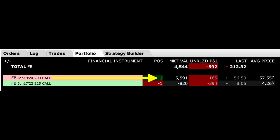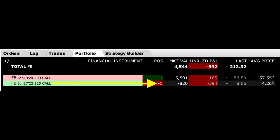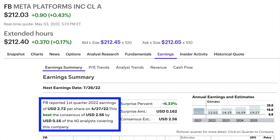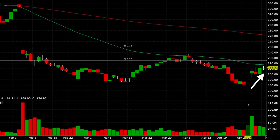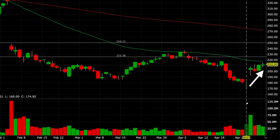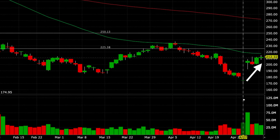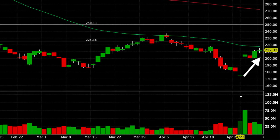Let's look at the poor man's covered call position in Facebook. Here's what the option position in Facebook looked like before the trade we did today. Notice that we were long the January 2024 $200 LEAPS call option, which cost us right at $57.55 per share when we bought it. We had sold the June 17th $225 call option and paid $4.26 per share for that call option. That call option expires in 45 days. We waited to use our special bag of tricks on this position until after Facebook announced earnings. That day the stock closed below $174, and the next day it gapped up to $206. Over the past several days, it's continued to steadily climb to where it's at today, $212.32.